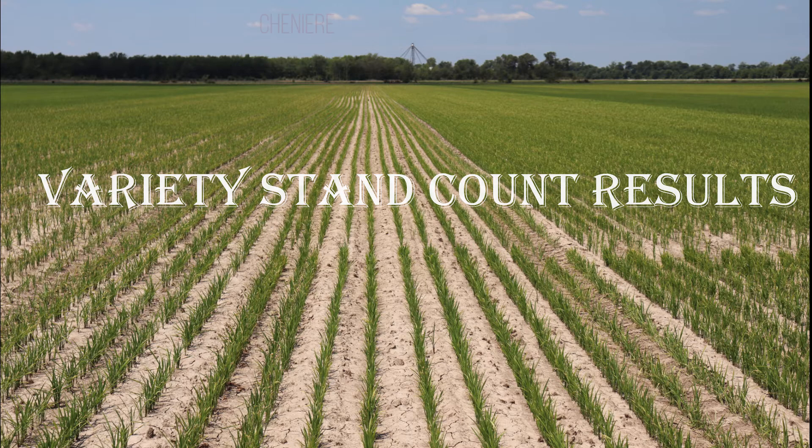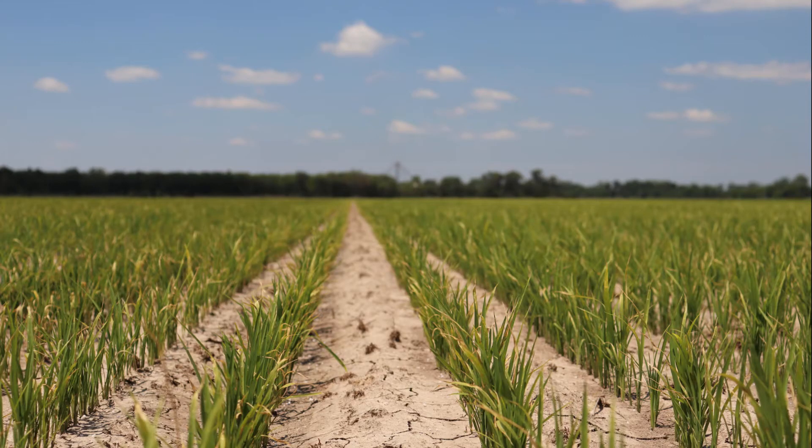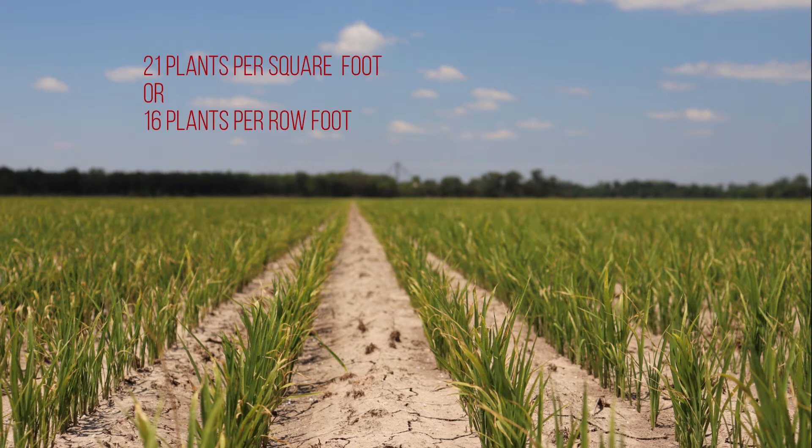The first variety in the trial is Cheniere. Cheniere is a conventional variety — a high quality, long grain rice variety that's been around for many years. In the trial plot, it averaged 21 plants per square foot or 16 plants per row foot.